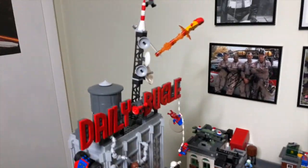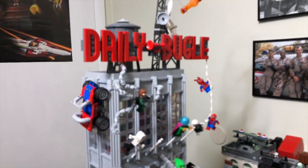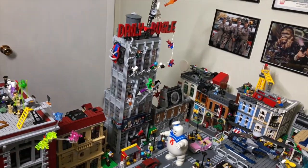I really think the Daily Bugle is my favorite Lego set of all time at this point. It's just such a fantastic set. It displays great, it looks great, and thank you again to Lego for sending it to me early.